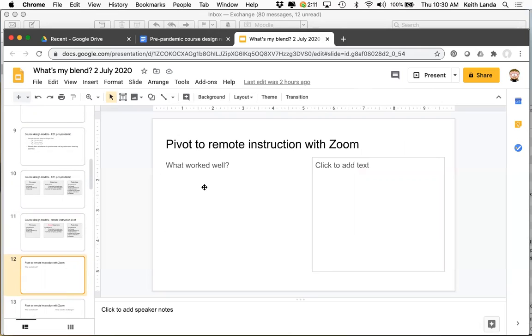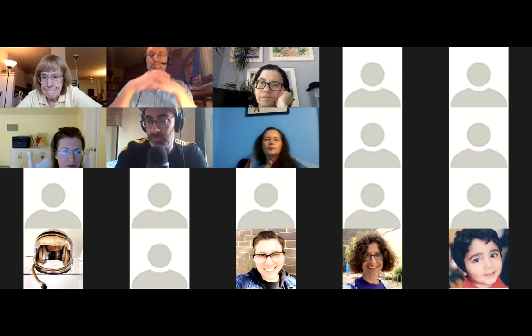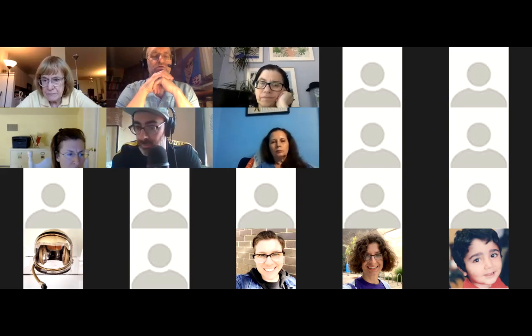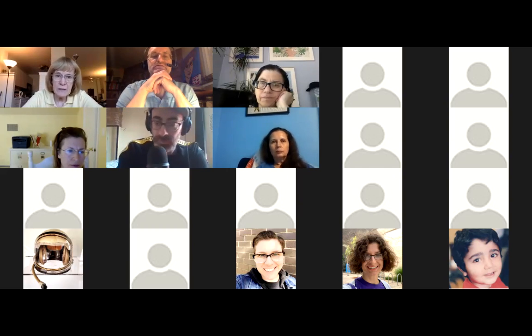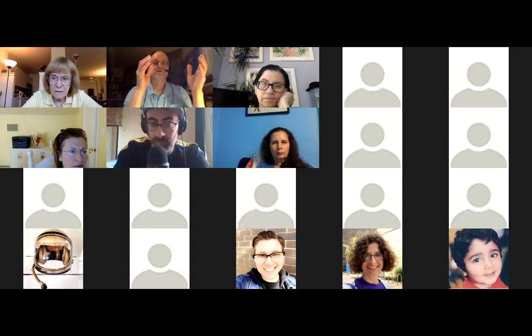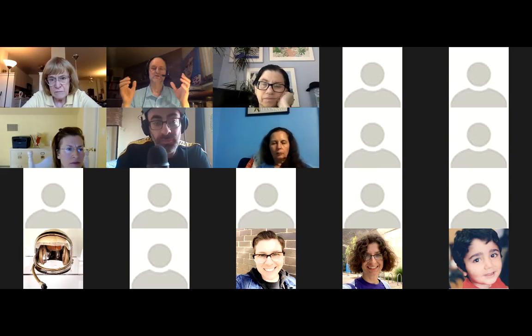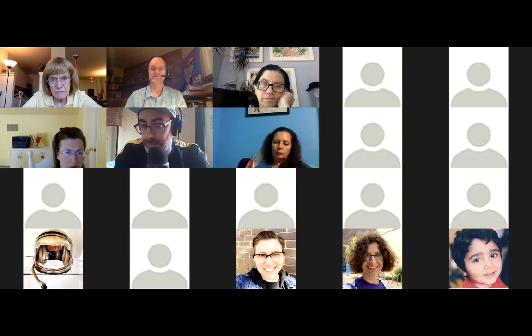This was a very natural way to pivot to remote instruction. Campus ramped up quite quickly for Zoom licenses for faculty, and there was a frantic 'how do I get comfortable holding my class in Zoom' situation in the spring, which we did a number of workshops for. Either in the chat or raising hands or unmuting: what about that worked well? What aspects of switching your classes to Zoom when we had to leave campus this last spring worked well?